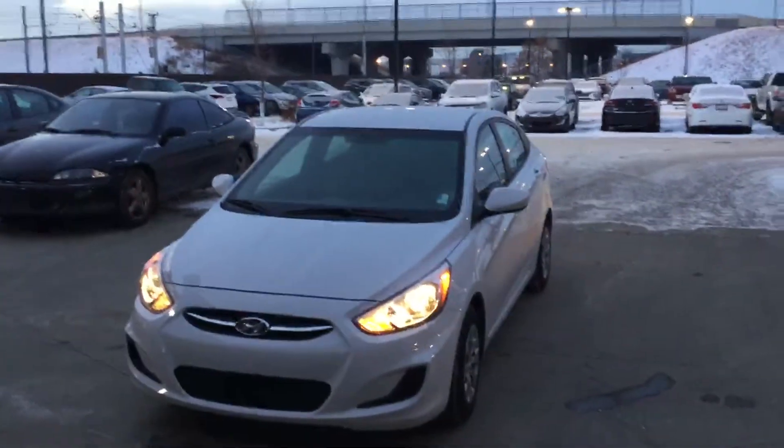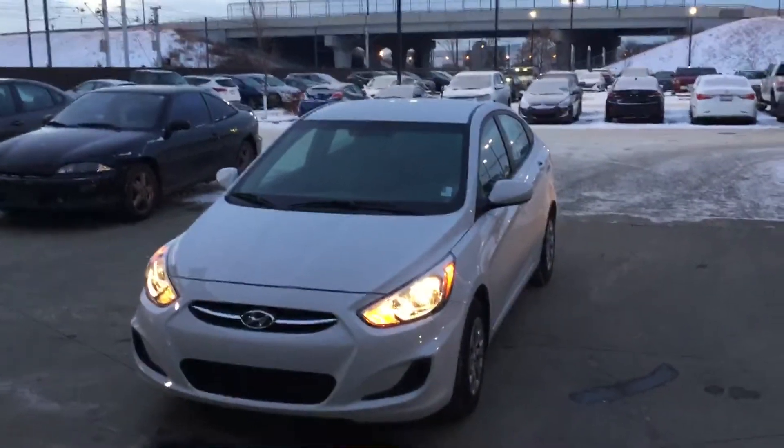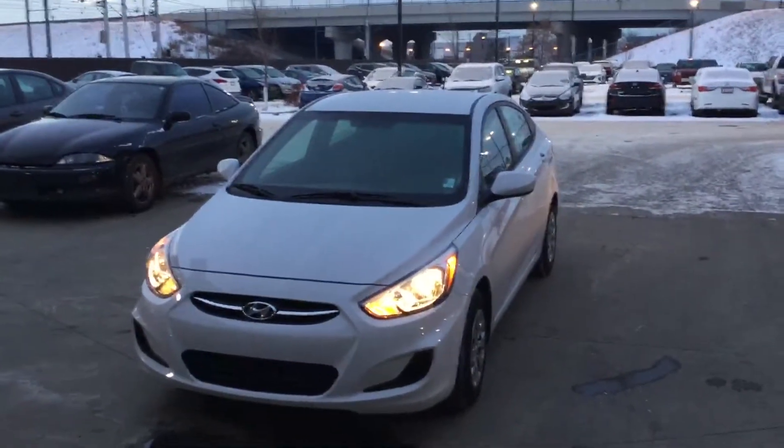Good morning, it's Jared here with River City Hyundai. I just wanted to make you a quick walk around video of our Accent L model.